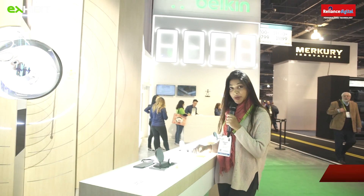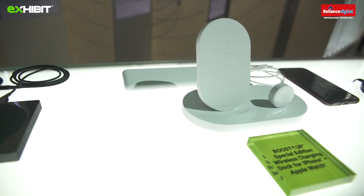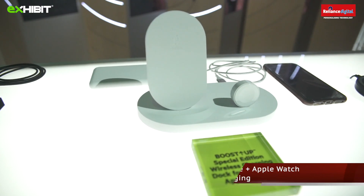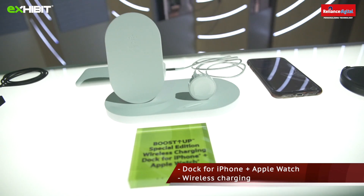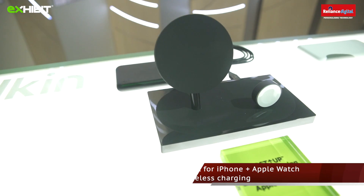I'm at the Belkin booth and I found something I'm always looking for. You can charge your Apple Watch and your iPhone here, and it can also be used for charging any other device. Everything in just one charger — I really like it.